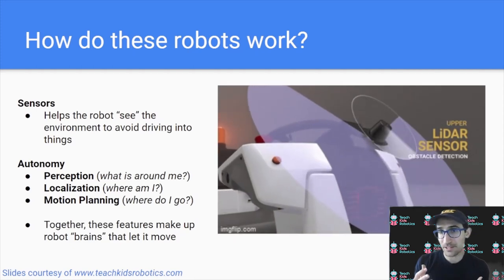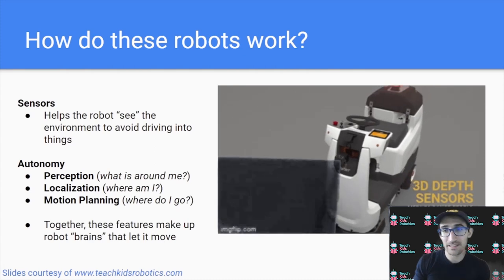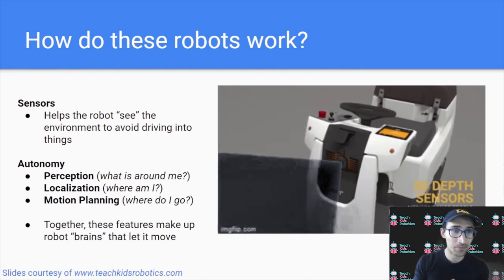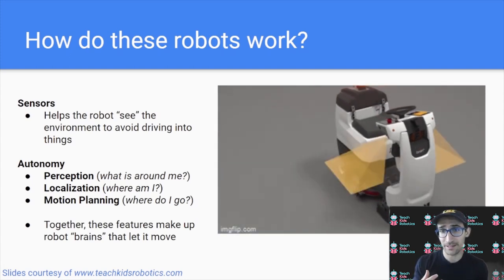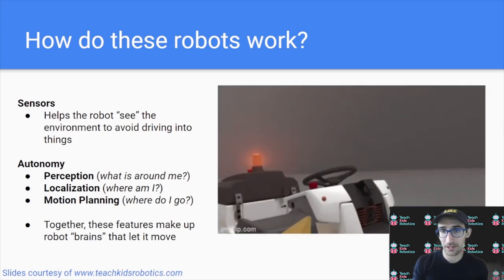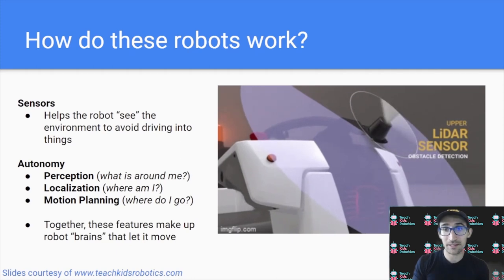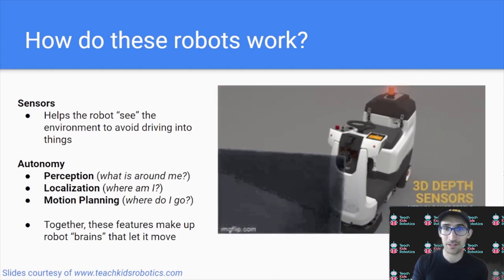One of these aspects is perception — how the robot knows what is around it. Another is localization — how the robot knows where it actually is within the store. And motion planning — how the robot determines, based on where it is and what it sees around it, how to best navigate to its goal or target. Together, these different pieces of the robot and the autonomy system make up how the robot is able to function autonomously.